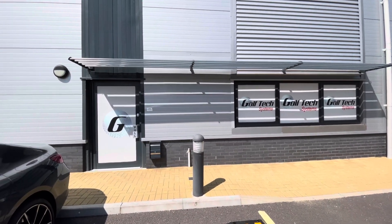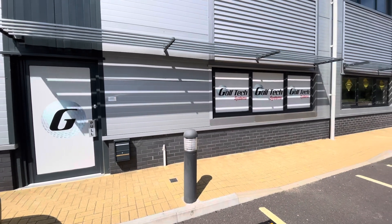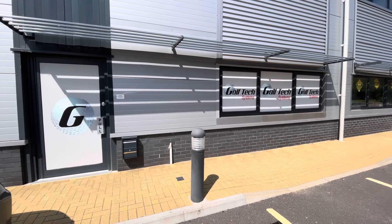Hi guys, Steve at Golf Tech Systems. We are at the Abingdon Demo Centre.